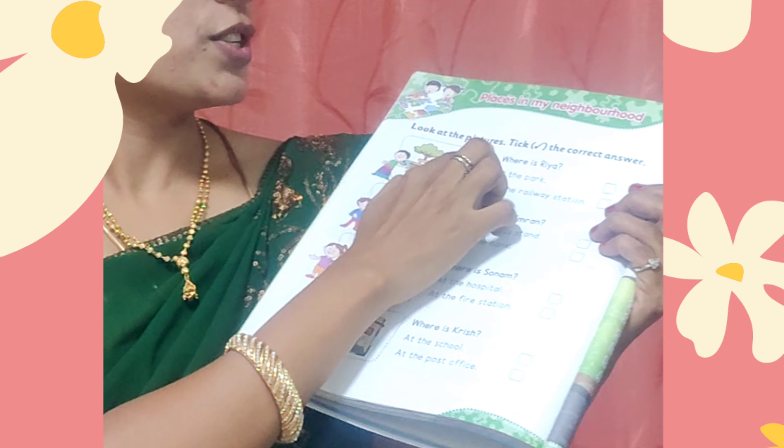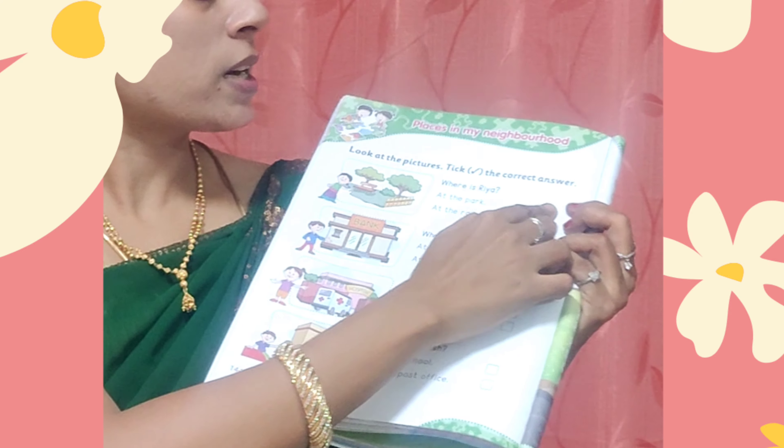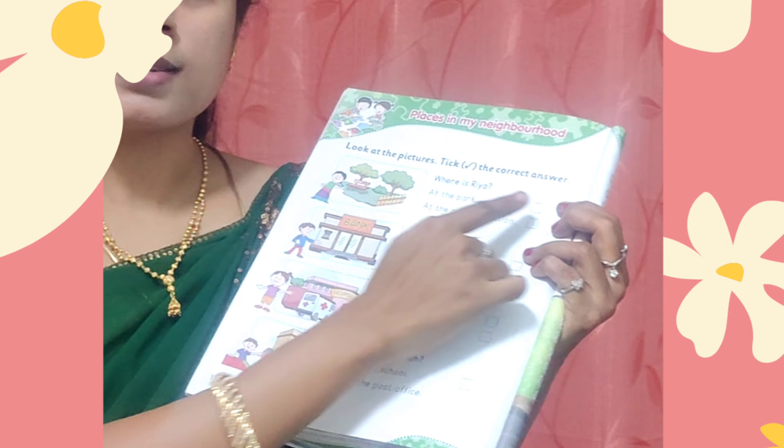Now come to the next page, page number 144. Look at the pictures and tick the correct answer. You have to read the sentences and tick against the correct sentence.